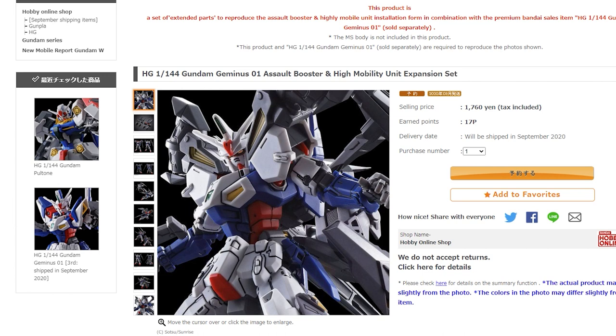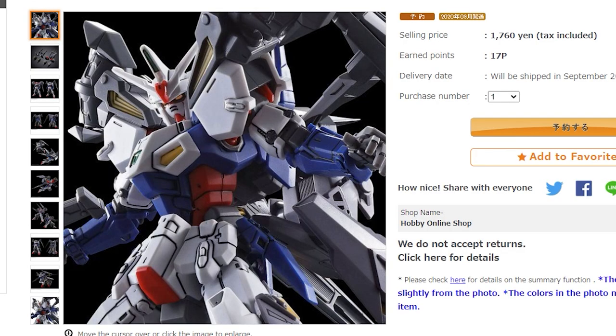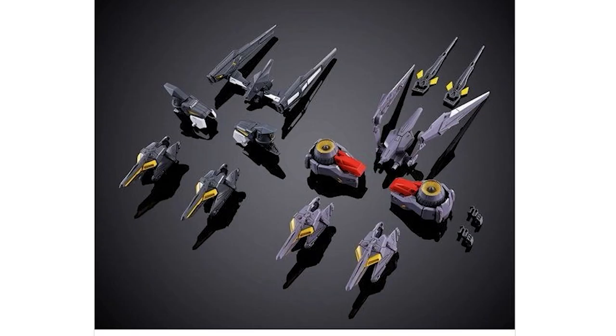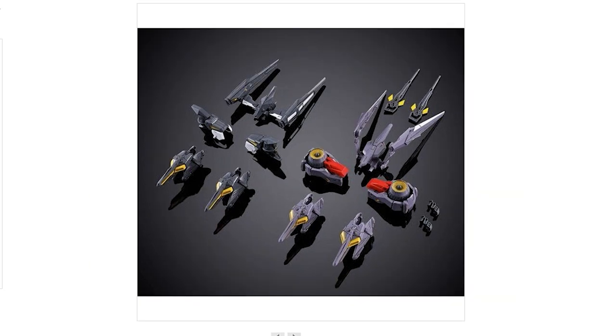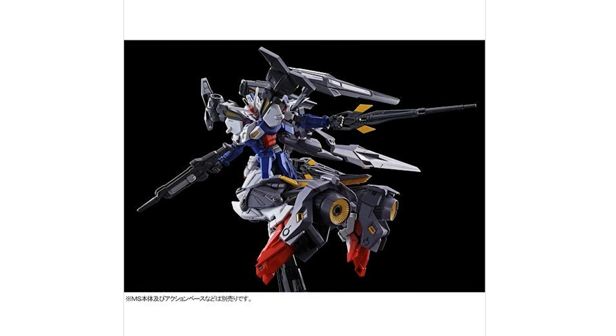Next up in the Wing announcements is the Gundam Geminis. There's no kit included — these are a couple of additional packs for the Geminis that came out last month, and sadly it is P-Bandai. What's included are the Assault Booster and the High Mobility Unit. Both have very similar parts — the leg thrusters are pretty much identical besides color, and the backpacks are similar but different. It looks like you can attach all the parts on at once for an absolute behemoth of a kit. This is one to keep an eye on.